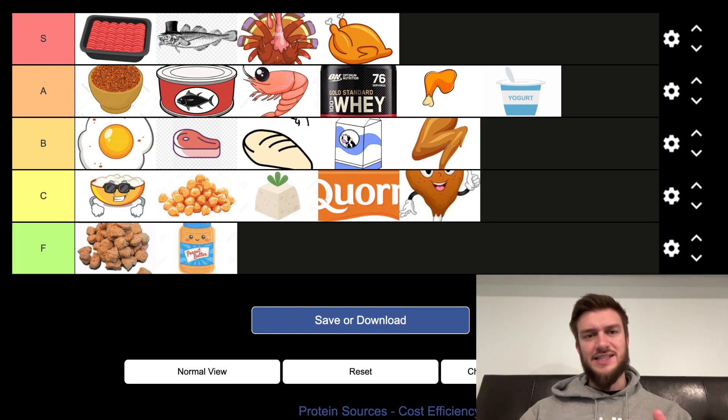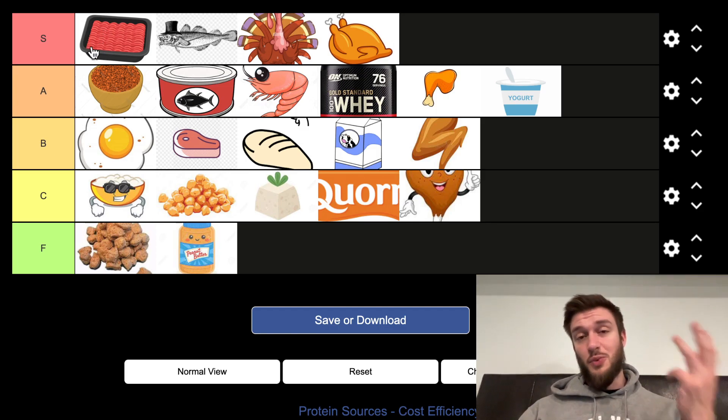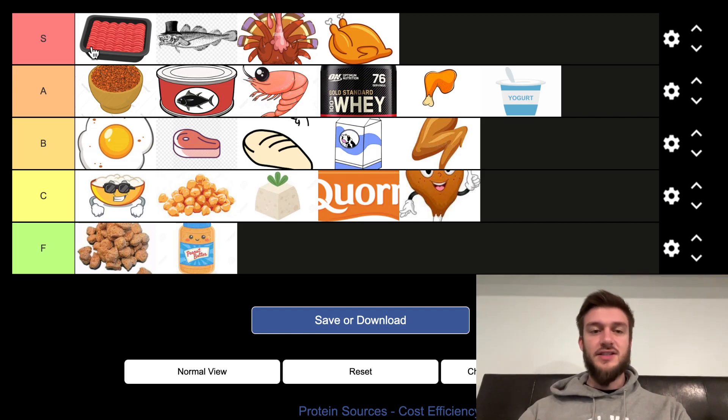So there it is — cost efficiency done on a tier list for protein sources. If you're looking to save money and still get a good amount of protein, ground beef has about a one in three chance of being on sale. Sometimes they even have multiple types of beef on sale. If you find you can't get extra lean but there's lean on sale, you can always buy lean and remove the fat with a strainer.